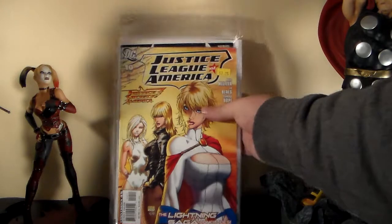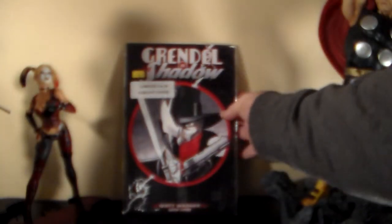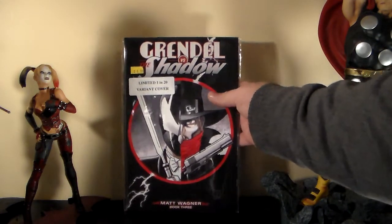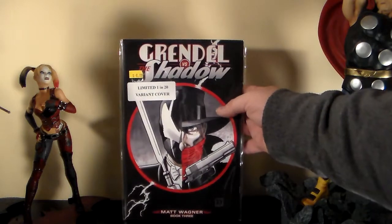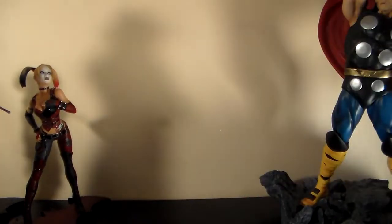Now I got a couple of eBay pickups — about five or six books. Also, one more book from my local store: it's the variant of Grendel versus the Shadow number three. They didn't have the variant when I went on Wednesday, so they picked it up from another store for me. So I now have all three variants — pretty cool.